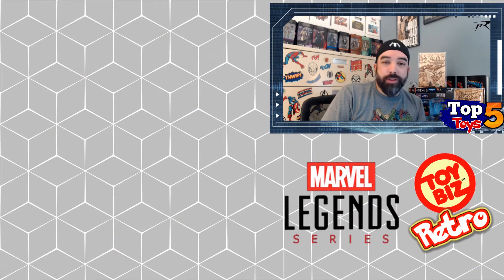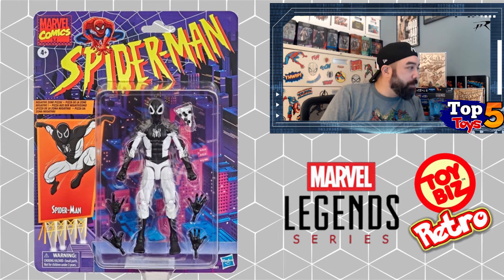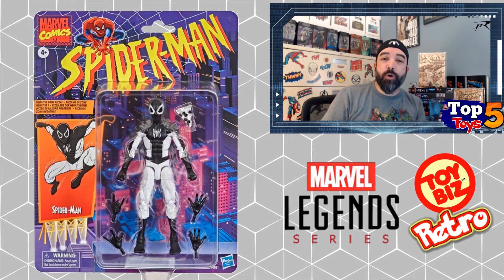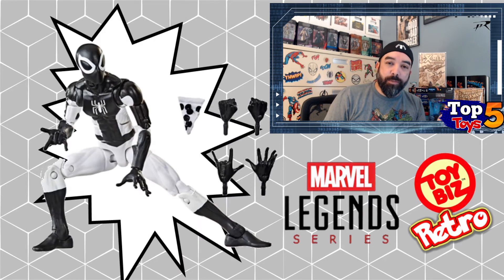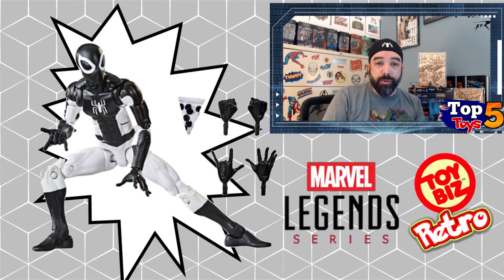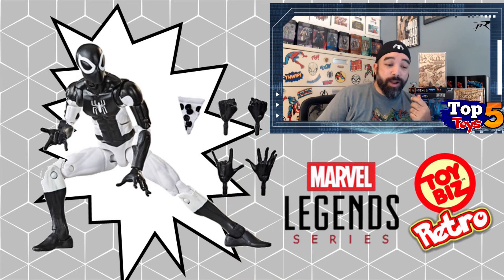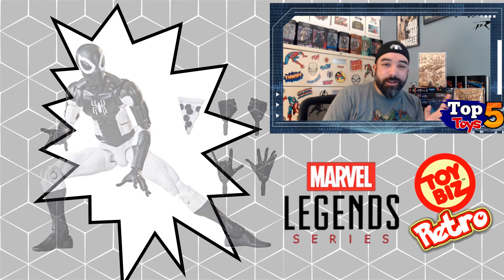The next honorable mention is the Target exclusive: the Negative Zone Spider-Man. That's a $20 buy-in, and average sales are about $36 with a high around $40–$46 that I've seen. These are prices from just within the last week of sales — I didn't want to go back too far. Prices earlier in the pre-order process could be higher, but as we near the release date prices are already starting to trend down. So Negative Zone Spider-Man is the second honorable mention at about $36–$37 on average.